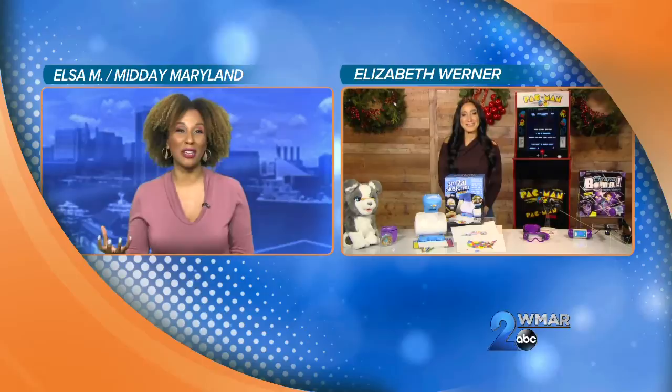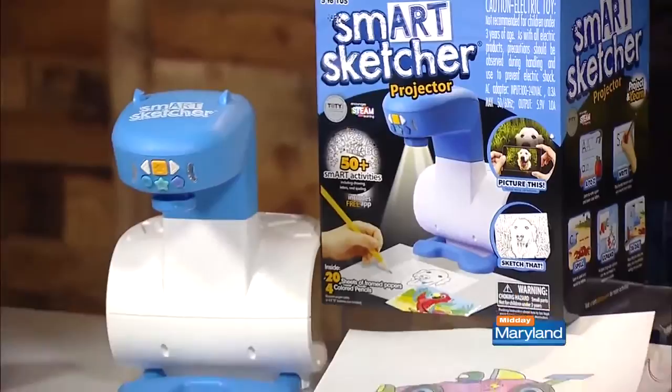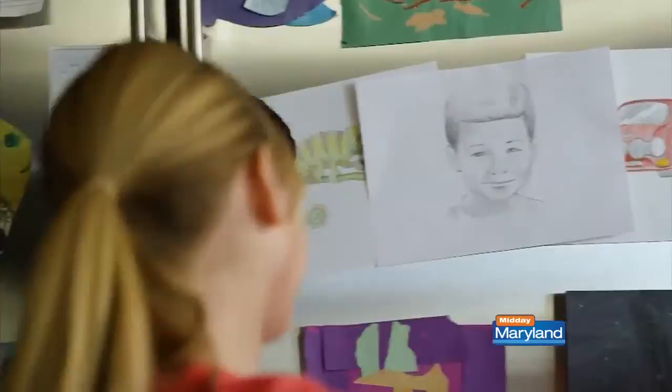This is the SmartSketcher projector. It's amazing because it allows your little ones to trace and color like a pro. It comes with an SD card full of step-by-step drawings, letters, numbers, and spelling skills. You can also download the free companion app and connect your tablet or phone via Bluetooth to send pictures through, so your children can even draw their best friends, their parents, or their favorite dog.